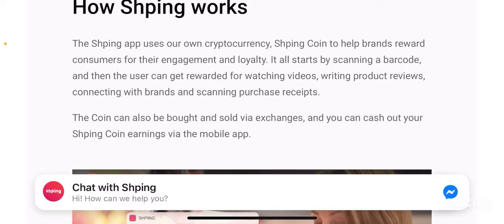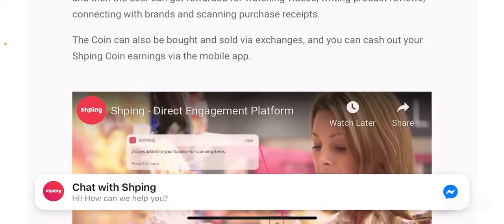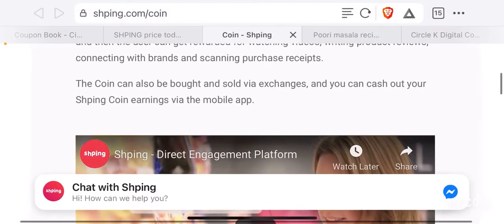It's basically a very simple activity-based project where you can do these things to get connection with your brand and to help the brand understand what you are expecting from their product. The coin can also be bought and sold via exchanges, and you can cash out your Shping coin earnings via the mobile app. Some of the exchanges listing this token, including Coinbase, allow you to buy and sell the tokens directly. You don't necessarily have to use the app — you can buy and sell the tokens from the exchanges themselves.